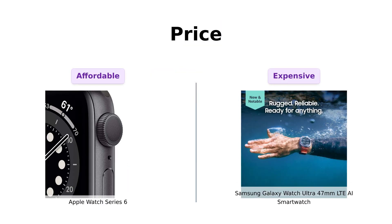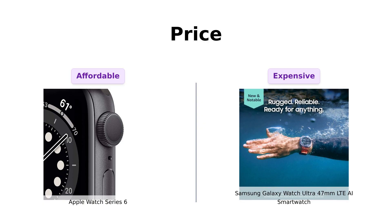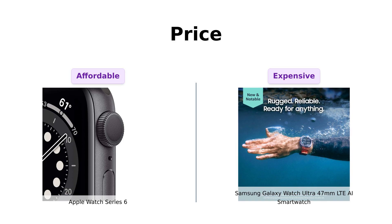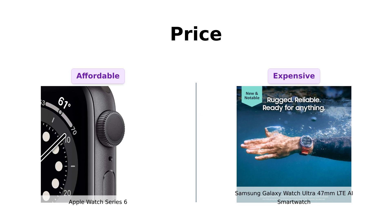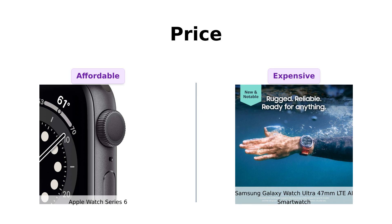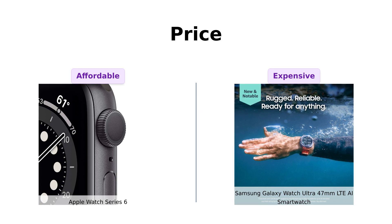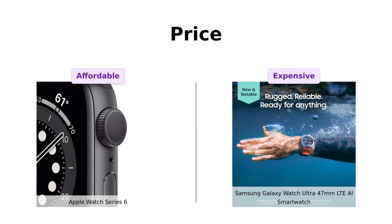First up, let's talk about the elephant in the room: price. The Apple Watch Series 6 is priced at $453, which is more budget friendly compared to the Samsung Galaxy Watch Ultra, which is priced at $649. Reviewers of the Apple Watch appreciate its affordability given its extensive features, while those who opted for the Galaxy Watch acknowledge its higher price but believe it offers exceptional value for its ruggedness and capabilities.